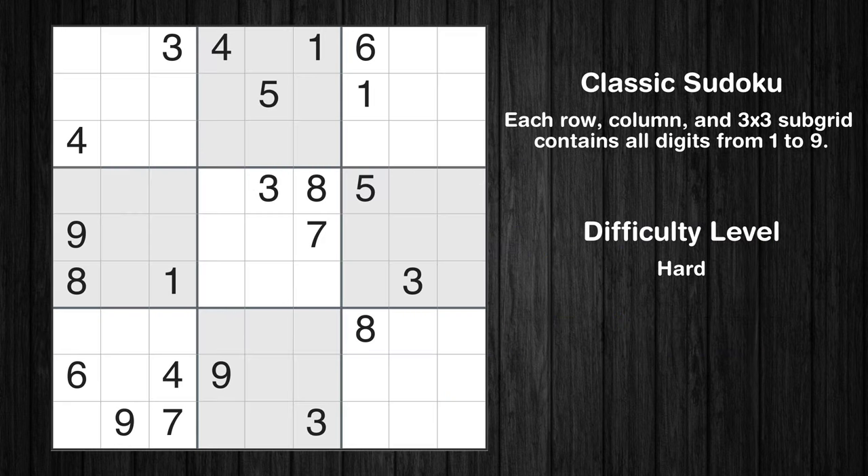Hey everyone! Welcome to this video where we'll be solving the hard-level New York Times Sudoku puzzle for February 4th, 2024. Let's get started.